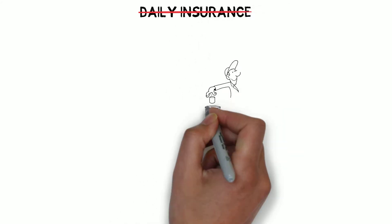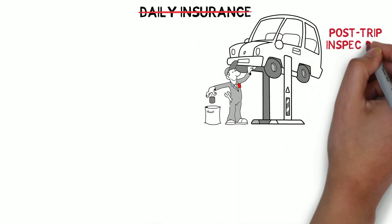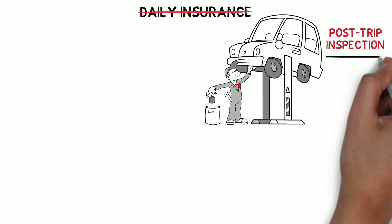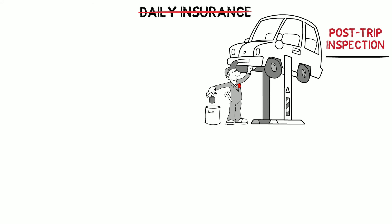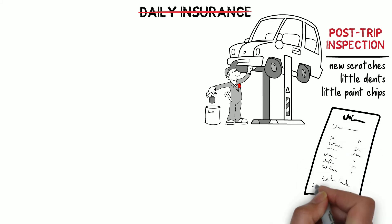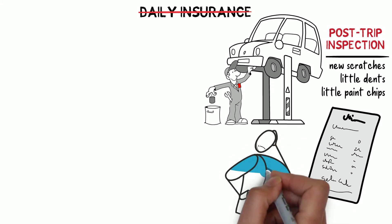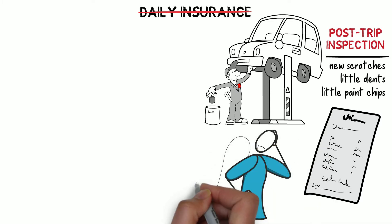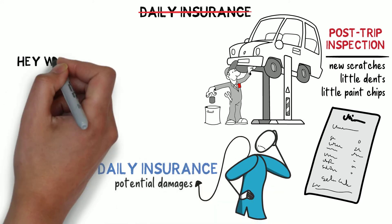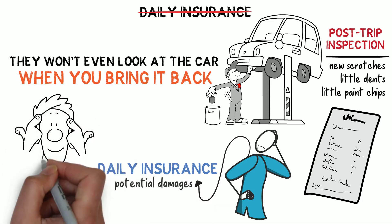If you don't have the daily insurance when it comes time to return the car, they will also do a post-trip inspection and look for any new issues the car might have. This is a long process, and multiple times the car comes back with new scratches, little dents, little paint chips, and you will pay for the needed repairs out of your deposit. To avoid all of this hassle and instead just park the car and drop the key in the return box, you need to get the daily insurance. They won't even look at the car when you bring it back. This is a peace of mind that is worth paying for.